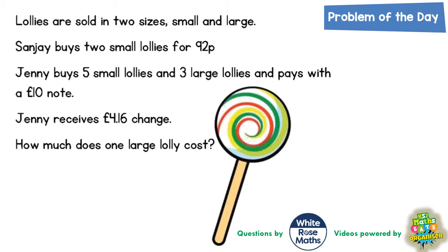Welcome, problem-solving fans, to another problem of the day — and this one is all about lollies. Two sizes of lollies to be exact: small and large. Sanjay buys two small lollies for 92 pence. Jenny buys five small lollies and three large lollies and pays with a £10 note. Jenny receives £4.16 change. How much does one large lolly cost?